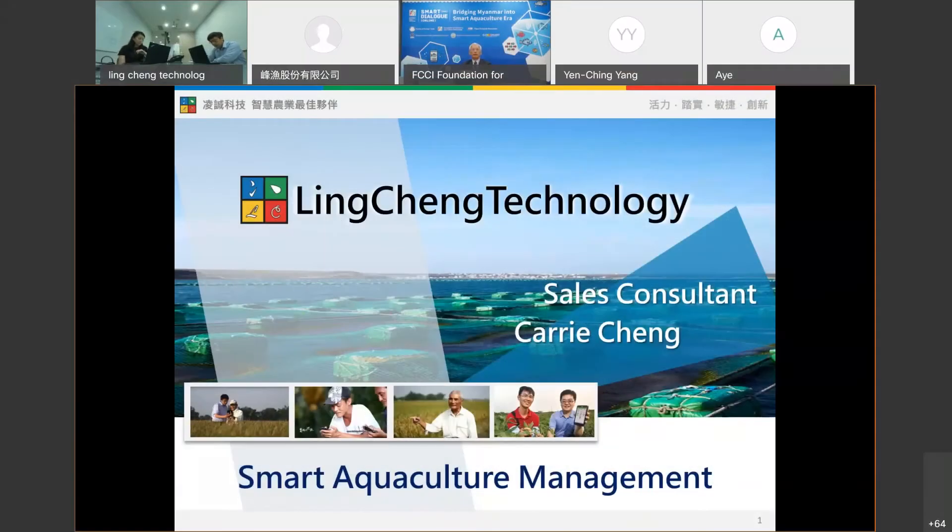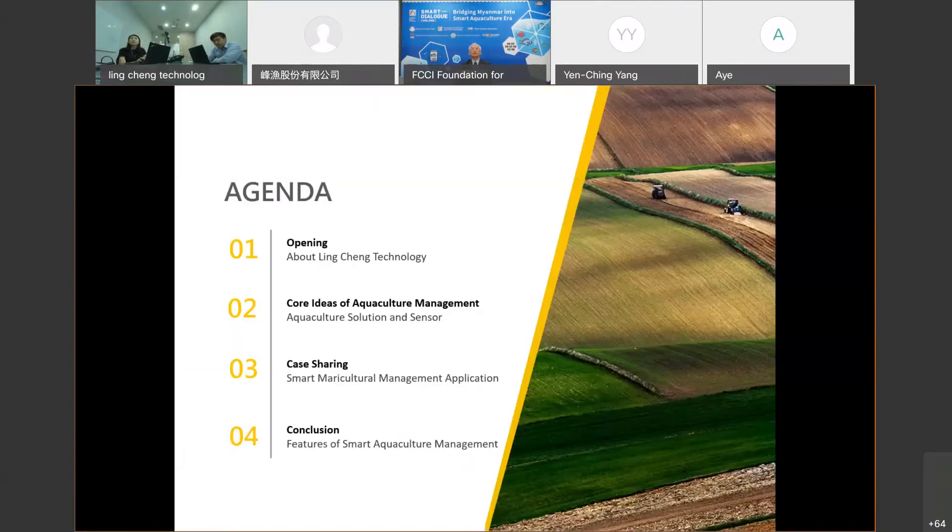Before we start our topic today, let me briefly introduce myself. My name is Carrie and I'm the sales consultant of Vinchin Technology. So this is today's agenda — my topic today is about smart agricultural management.